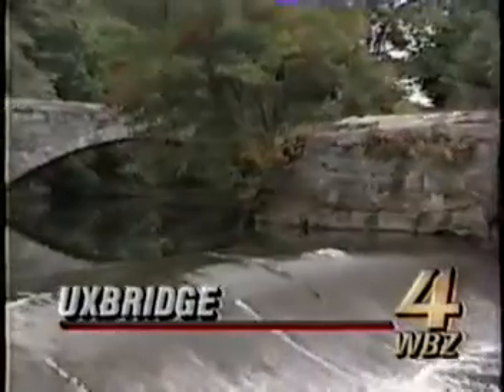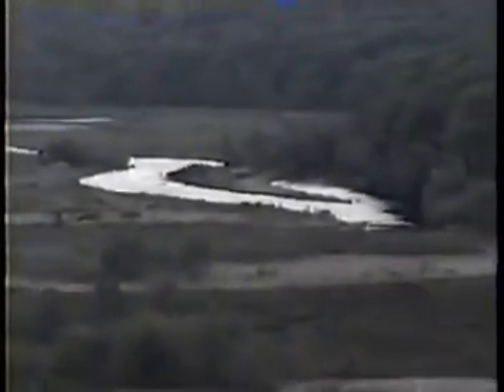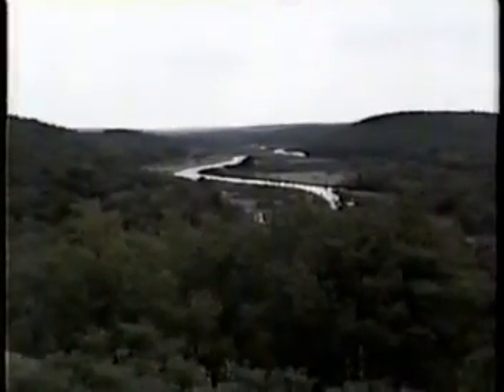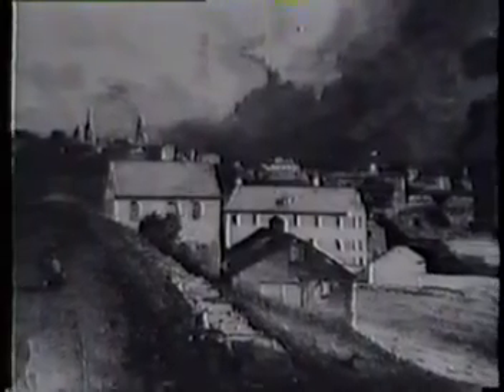If ever a body of water was the source of life for a community, then the Blackstone River is just that. It carved out the Blackstone Valley and became home to the Dintmuck Indians. For colonists, it meant water for their fields. But here along this river began the American Industrial Revolution and the birth of 11 different towns.